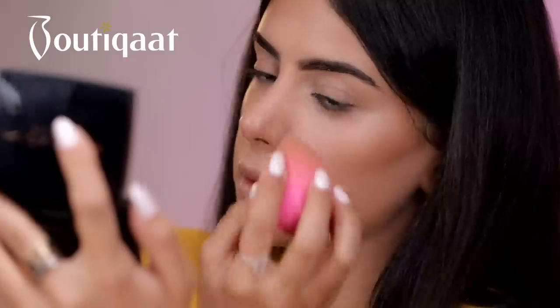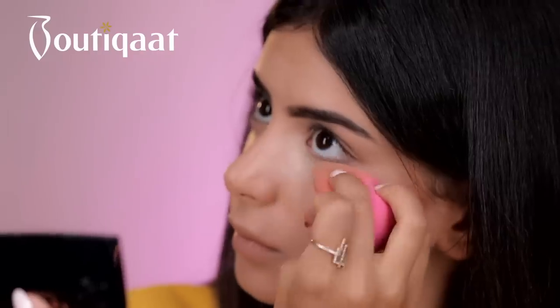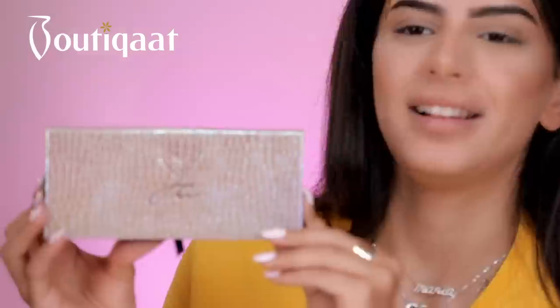I'm going to use the NARS Radiant Creamy Concealer under my eyes and the contour. I'm going to use the Laura Mercier Baking Powder. I'm going to use the Jacky Anna eyeshadow palette by Anastasia Beverly Hills.